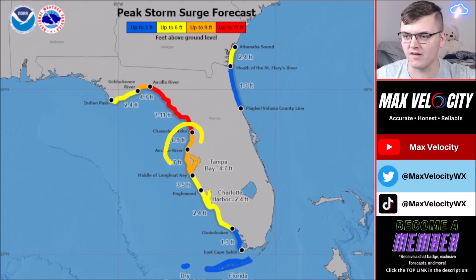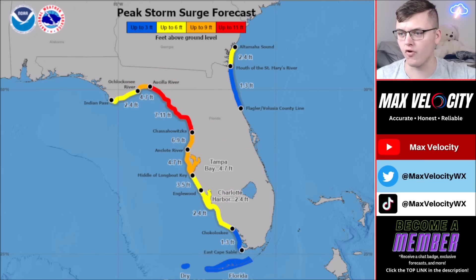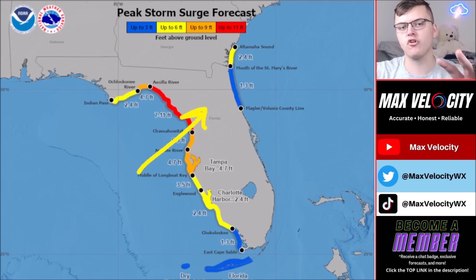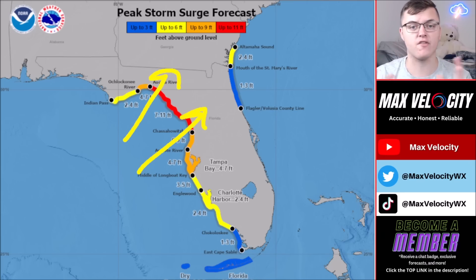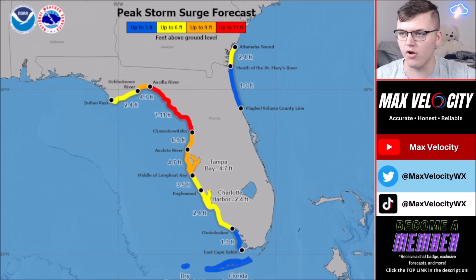Just to the south, six to nine feet of storm surge just north of the Anclote River. Back in Tampa Bay, the current forecast is four to seven feet. All of this is subject to change depending on where this system tracks — if it goes further south and east, the storm surge forecast shifts further south; if it goes further north, that would increase storm surge further north. On the east coast of Florida, notice one to three feet of storm surge from the Flagler and Volusia County line all the way back through the mouth of the St. Mary's River, and that will likely increase a little bit as we go into the next couple of days.